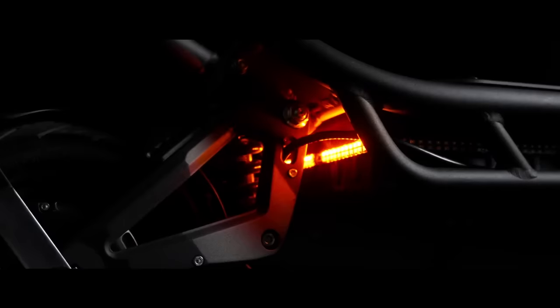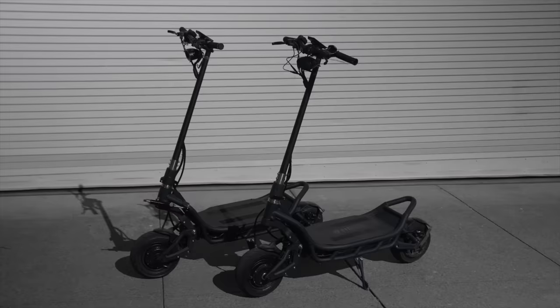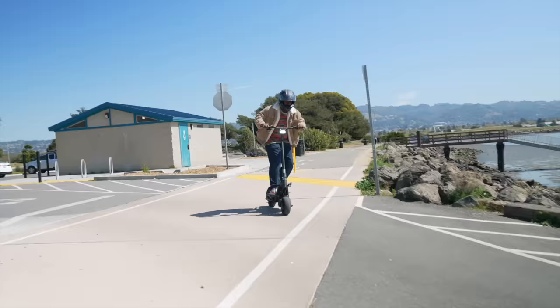This is the new 2022 Nami Burn E2, which looks, rides, and feels like the original, but costs about $3,500. This reduced performance version is basically the iPhone SE of premium electric scooters.